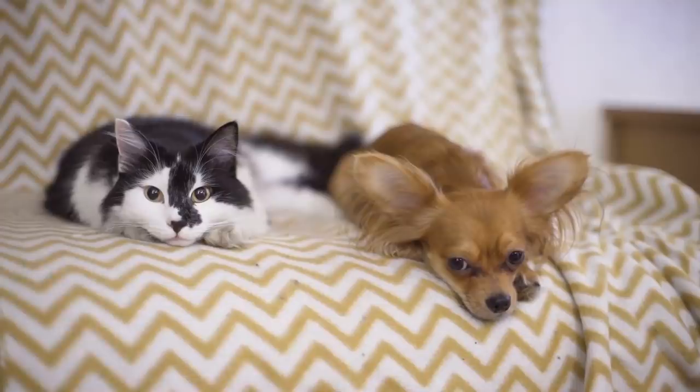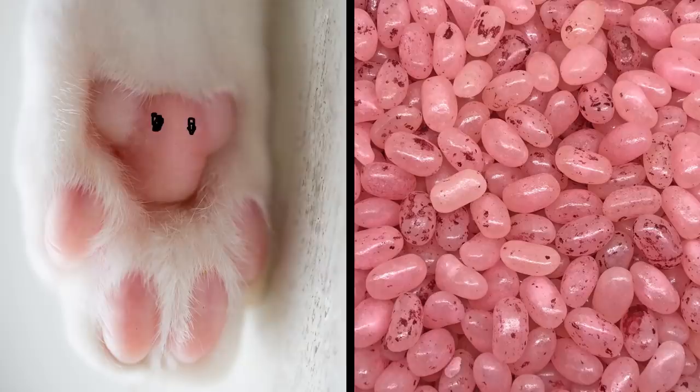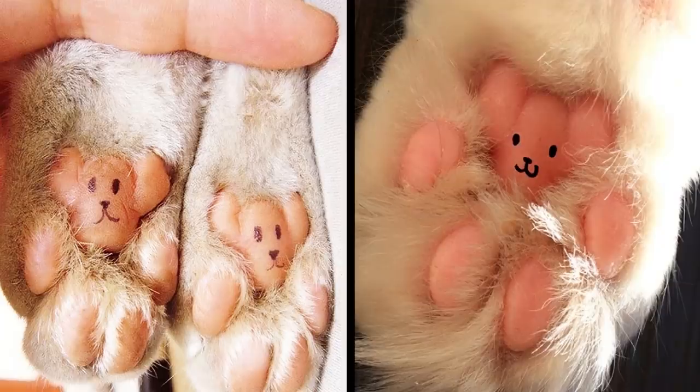Whether you're a cat or dog person, there's no denying that little pink kitten toes are one seriously wholesome sight. Some people have compared the tiny feet to jelly beans, but turn them upside down, slap on a smiley face, and you've got something different entirely. Here's a pair of pink teddy bears hiding out in these tiny paws. And what about this guy? They just look so cozy.